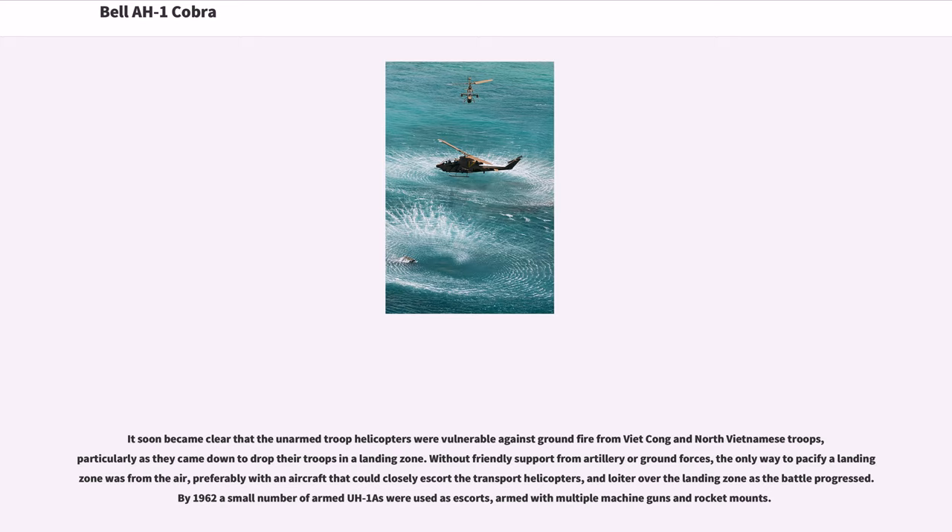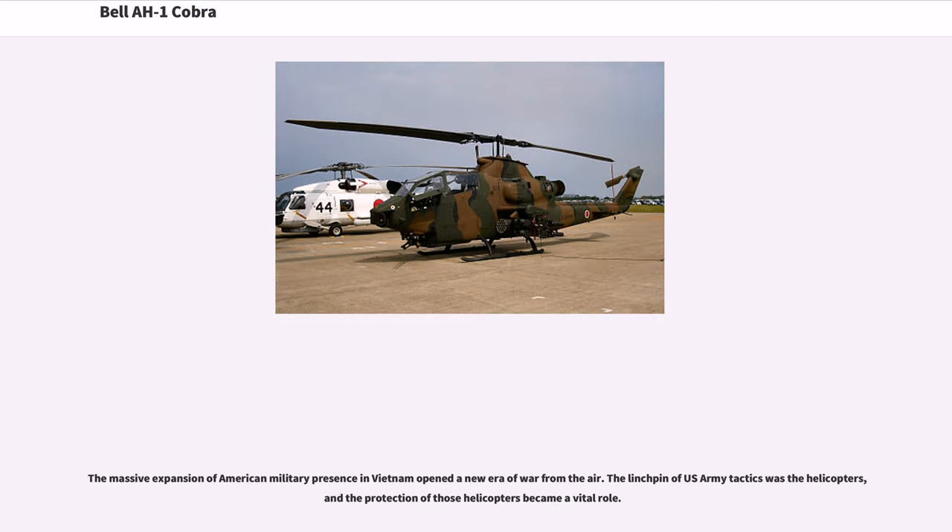It soon became clear that the unarmed troop helicopters were vulnerable against ground fire from Viet Cong and North Vietnamese troops, particularly as they came down to drop their troops in a landing zone. Without friendly support from artillery or ground forces, the only way to pacify a landing zone was from the air, preferably with an aircraft that could closely escort the transport helicopters and loiter over the landing zone as the battle progressed. By 1962, a small number of armed UH-1s were used as escorts, armed with multiple machine guns and rocket mounts.